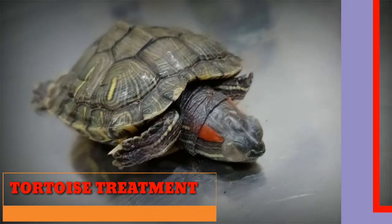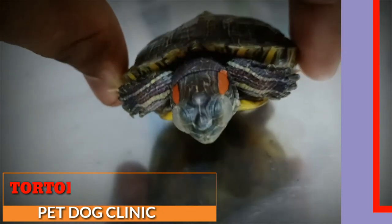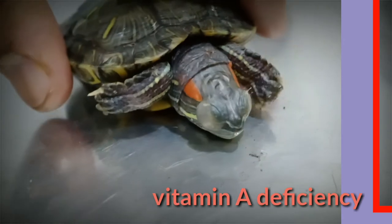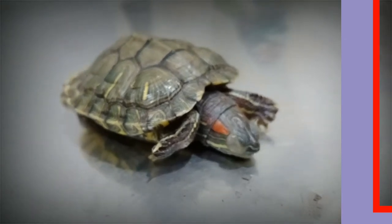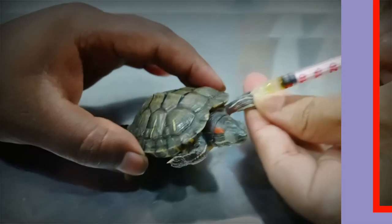Hello friends, today we see how to give injections to the tortoise. It is very difficult to give oral medication to a tortoise, so in cases like vitamin A deficiency — we can see here clearly this tortoise is suffering from vitamin A deficiency.